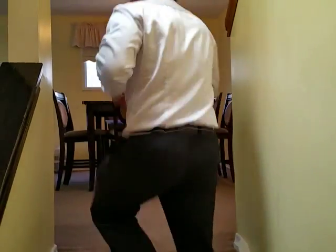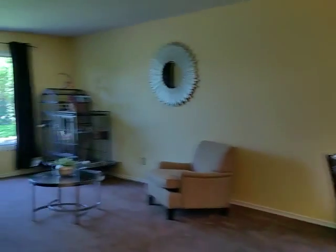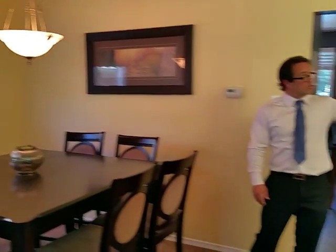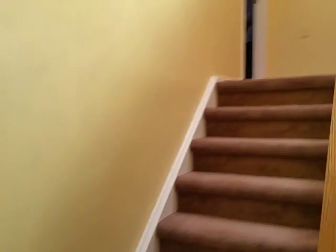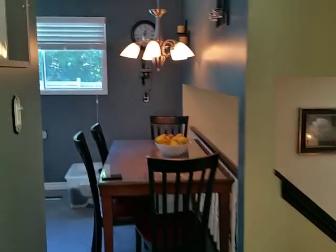Following up the stairs, we have our combined living room and dining room area, which is quite large. Going up to another level, you have four full bedrooms, two full baths, and a wonderful skylight. To our left is our large eat-in kitchen.